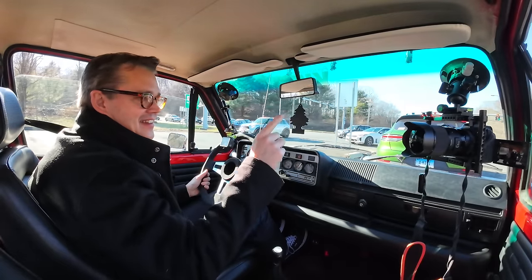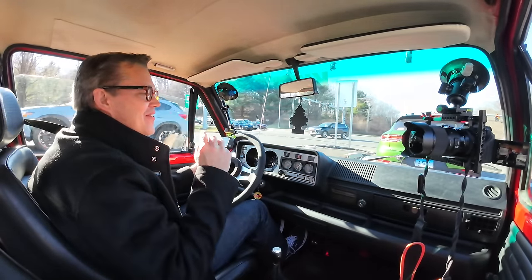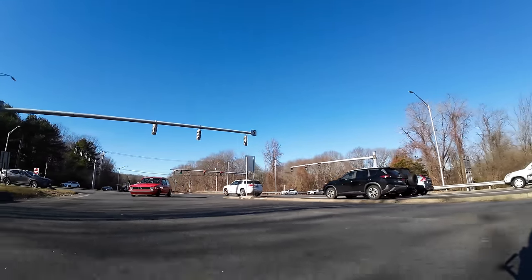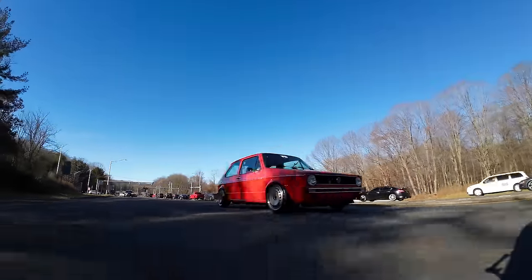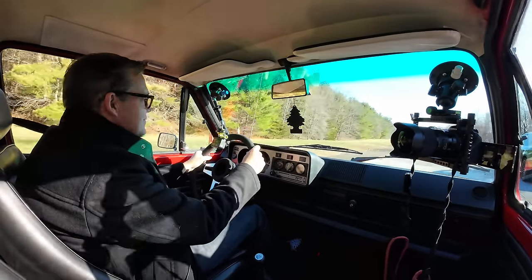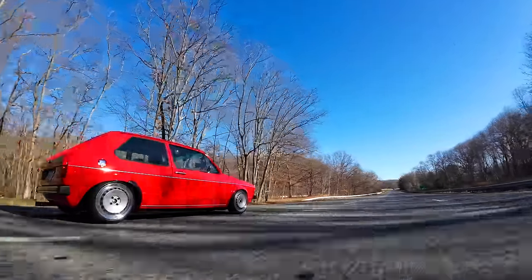Everyone around us is looking at this car — the guy beside me has his camera out taking photos. I get way more attention in this car than in any Porsche I drive. I really love a car where there's some skill involved in driving it. You have to think about every little thing: the clutch, the gas, the gears, the steering — you need to concentrate. And of course there's a massive amount of sensations being bombarded at you. It's a fun little go-kart.